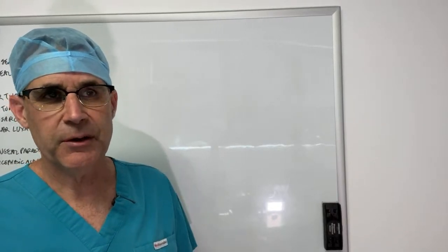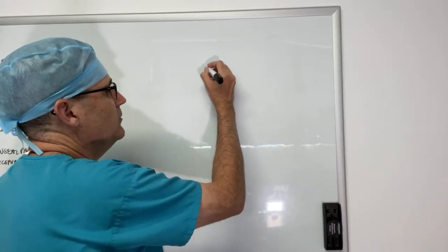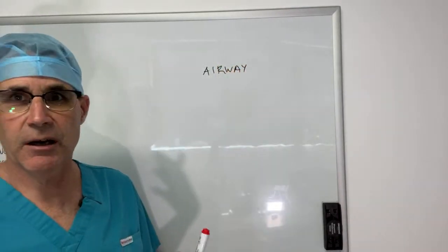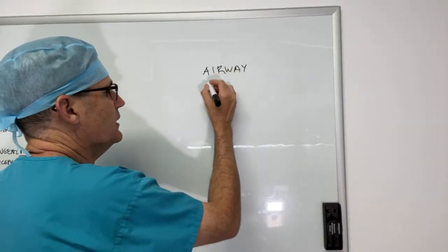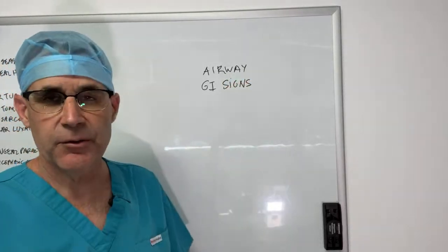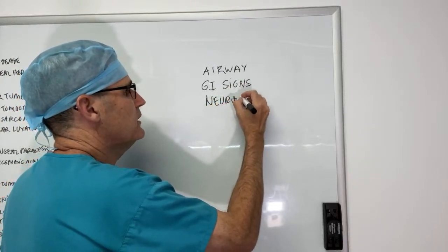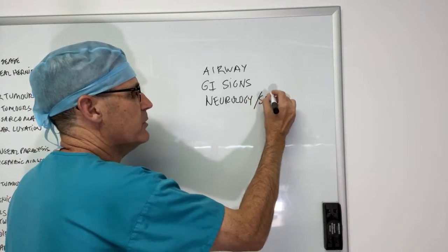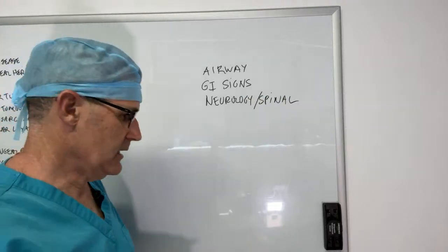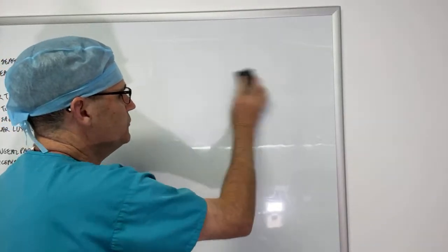There are several components of brachycephalic airway disease. The first one that we think about is the airway component, which relates to obstruction of the upper airway. There are also other issues related to gastrointestinal signs, neurologic issues — usually spinal issues — and some orthopedic problems. The airway is the thing we most commonly see.